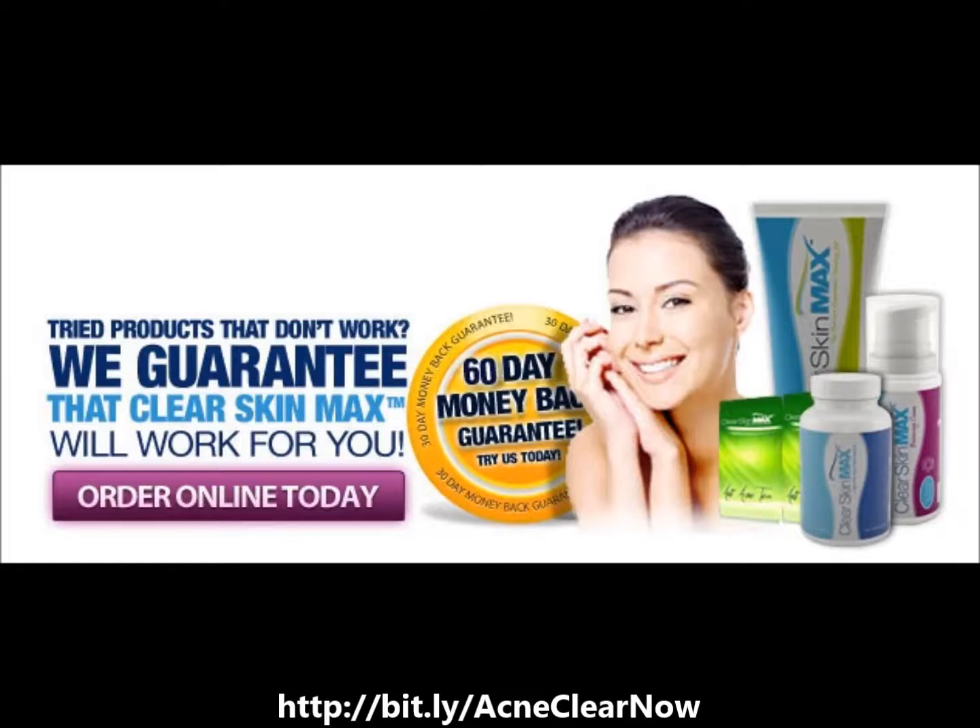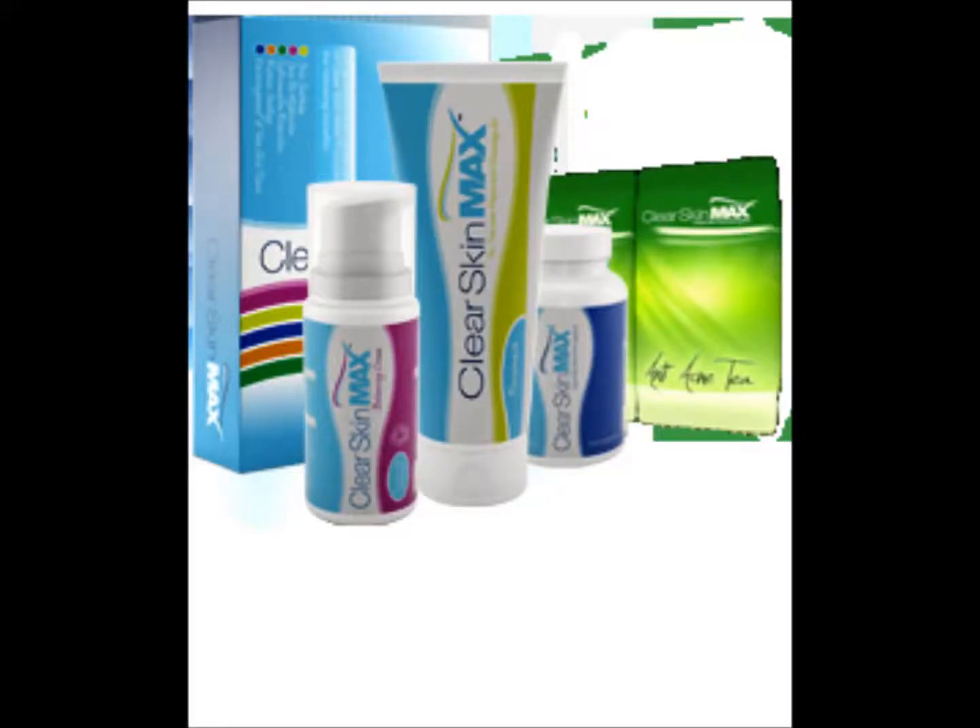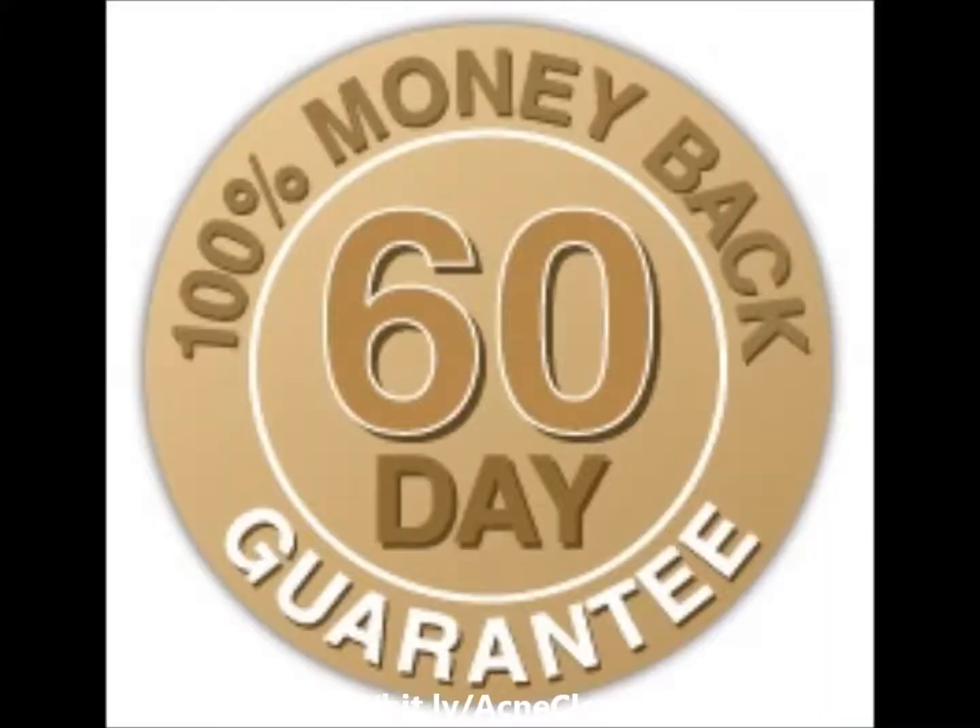Organic Kelp is also an excellent source of stable chelated iodine and the micronutrient selenium, which are essential to help with acne-prone skin.